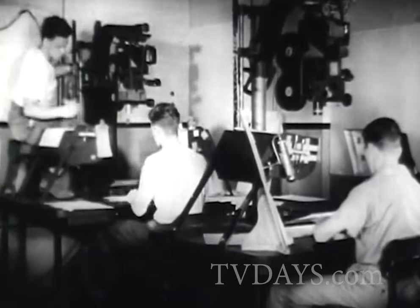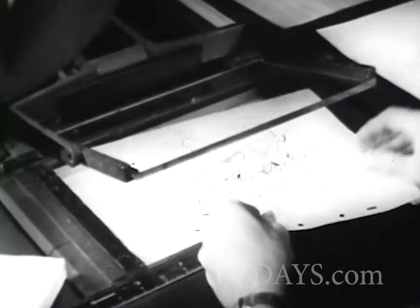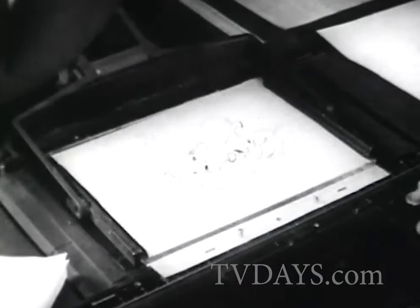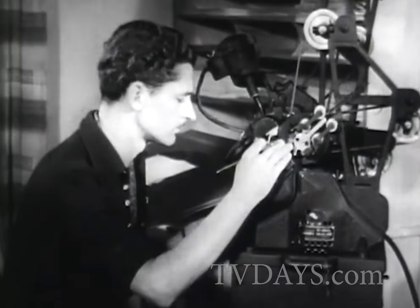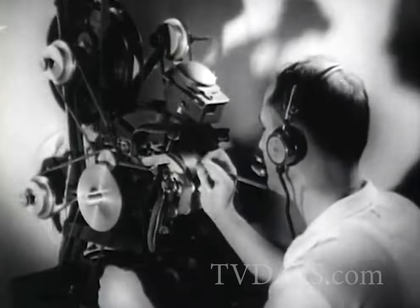Next, the pencil sketches are photographed a single sheet at a time. Then the film is viewed on a small projection machine called a moviola by the cutters, who put the various sequences together in a preliminary story. Now in the projection room, the rough story and penciled animation is reviewed.